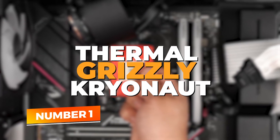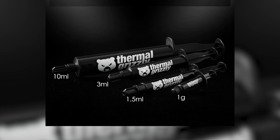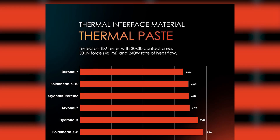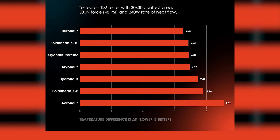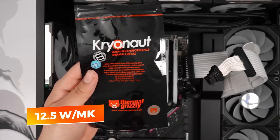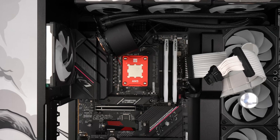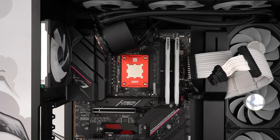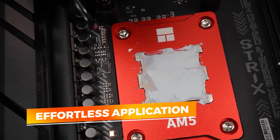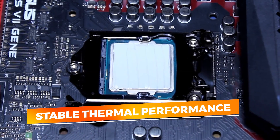Number 1: Thermal Grizzly Cryonaut. Thermal Grizzly Cryonaut is widely regarded as one of the highest-performing thermal pastes on the market, still holding the crown for elite enthusiasts and overclockers. This compound is specially engineered for extreme environments, making it the go-to choice for high-end CPUs, GPUs, and custom cooling setups where temperature control is non-negotiable. What sets Cryonaut apart is its extraordinary thermal conductivity, rated at 12.5 watts per meter Kelvin, ensuring maximum heat transfer from your processor to the cooler. Whether you're gaming for hours, pushing overclocks to the limit, or running demanding creative workloads, Cryonaut keeps your temps in check, preventing thermal throttling and preserving performance. The consistency of the paste is optimized for effortless application, whether spreading it manually or using pressure from the heat sink. It doesn't dry out or degrade quickly, meaning your system benefits from stable thermal performance over time without the need for frequent reapplication.